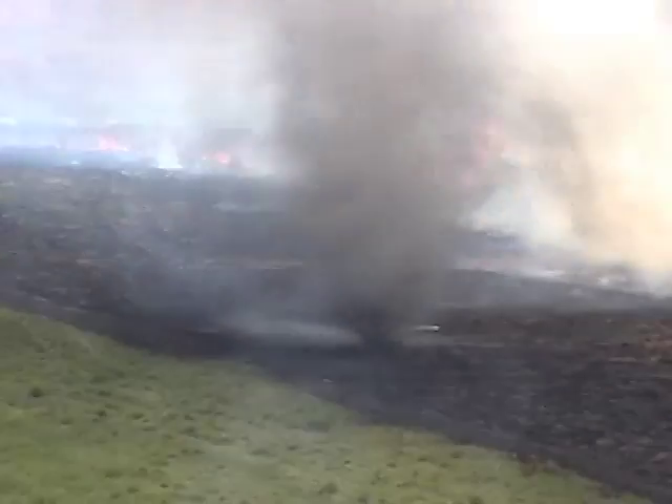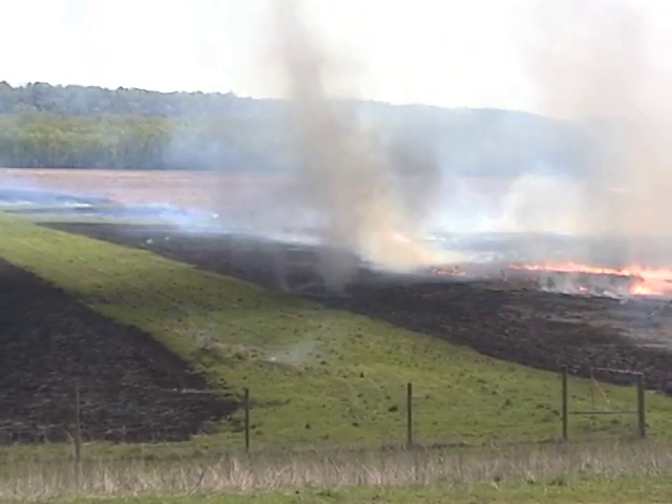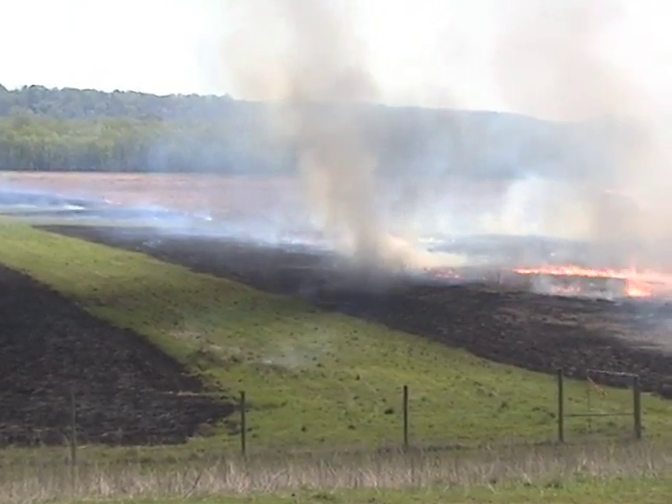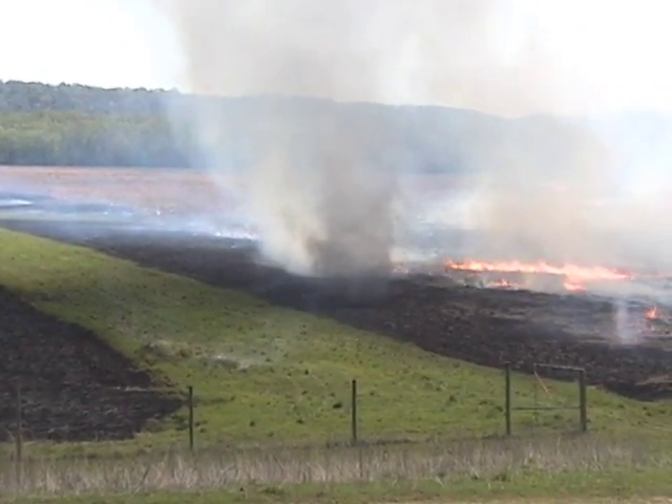Another wind vortex has appeared, this one looking frighteningly like a tornado as it sweeps across the prairie. The good news is, for crews involved, these vortexes have very little strength and most form and dissipate within a matter of seconds.